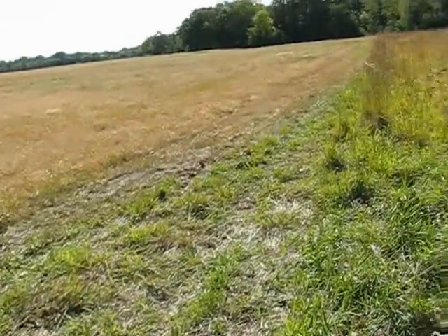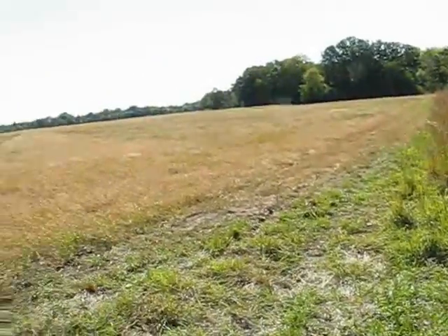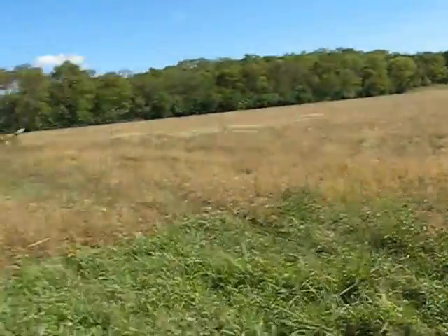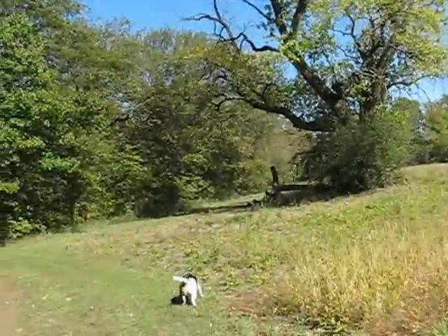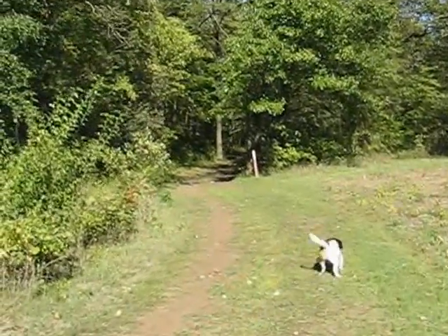This sure looks like a new path. This is the one we came in on — this is the old one. I don't know what this is. Looks like it goes along this tree line. We're going to follow the old one.